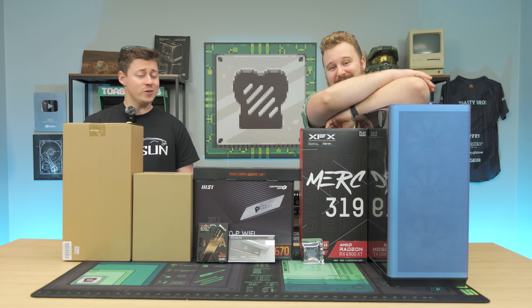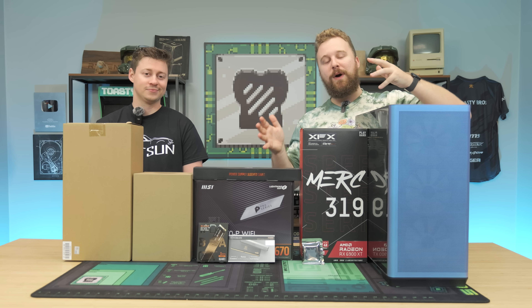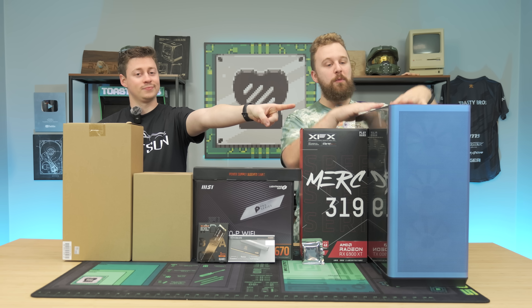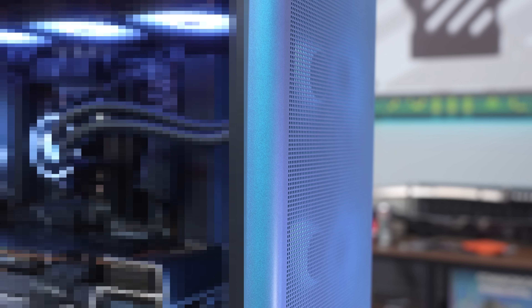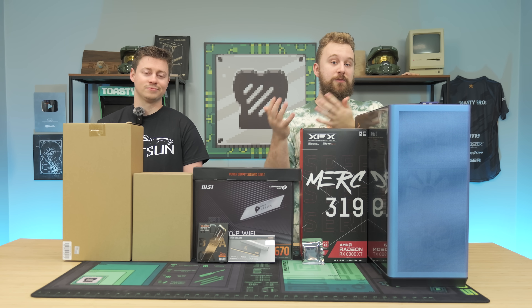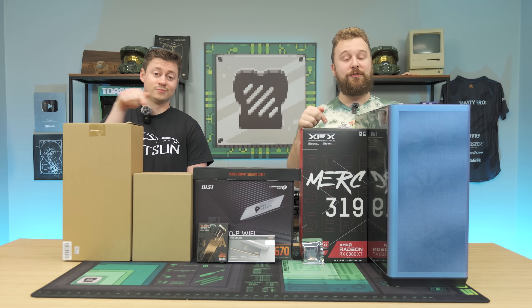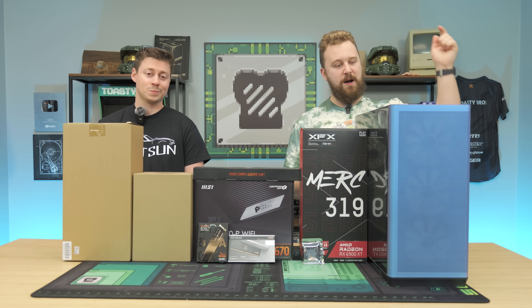Do you want top of the line performance but don't want to spend a couple thousand dollars? This is a gaming PC build featuring some really awesome price to performance, and today's video is sponsored by APNX and their new C1 case. This is the Chromaflare version with a unique color-shifting design. We're going to talk about this CPU and graphics card combo, which I think is a very hidden gem, then build this PC and talk more about this case.